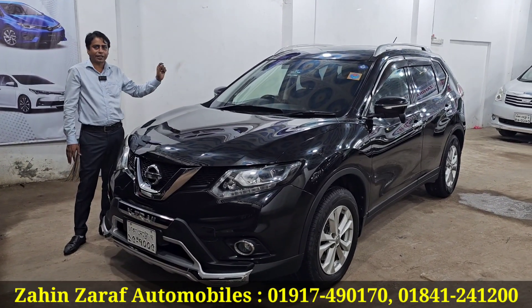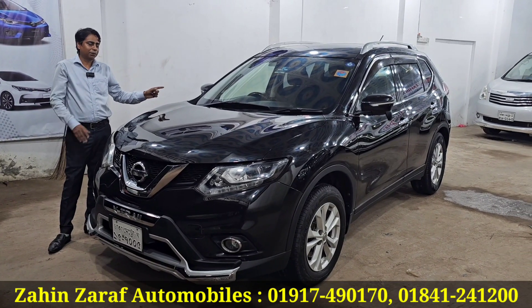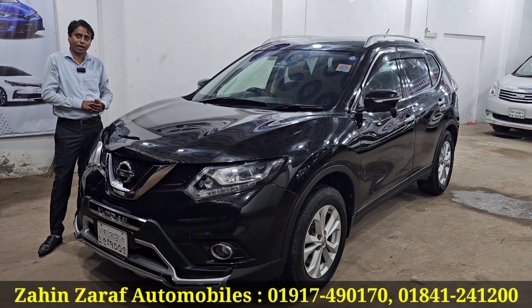It's a beautiful car. The model is a 2014 model but we have a service record for 2022. This is a beautiful car and the engine, gearbox, condition is so good.